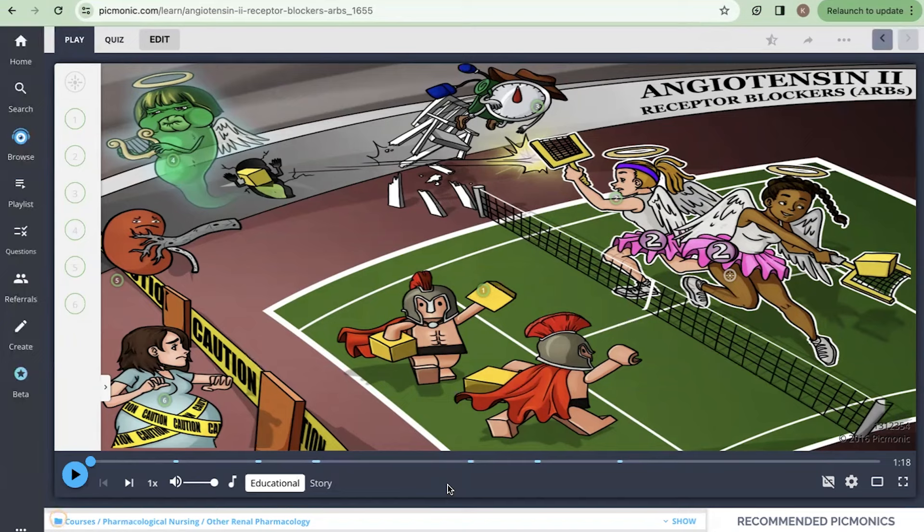Hey everyone, today we're going to learn some pharmacology with Picmonic, and this Picmonic is going to go over angiotensin 2 receptor blockers, or ARBs. We're going to watch the Picmonic together and then take the quiz at the end to see what we've learned.